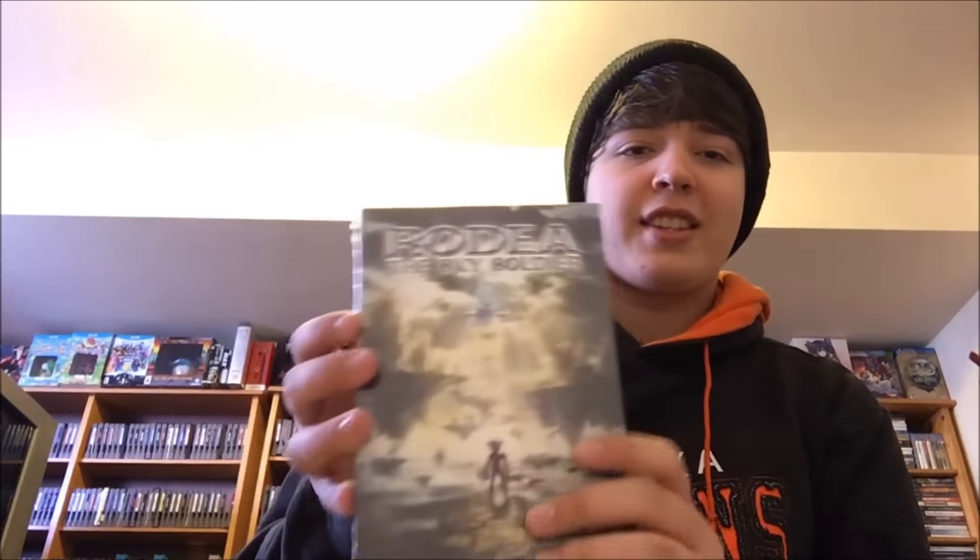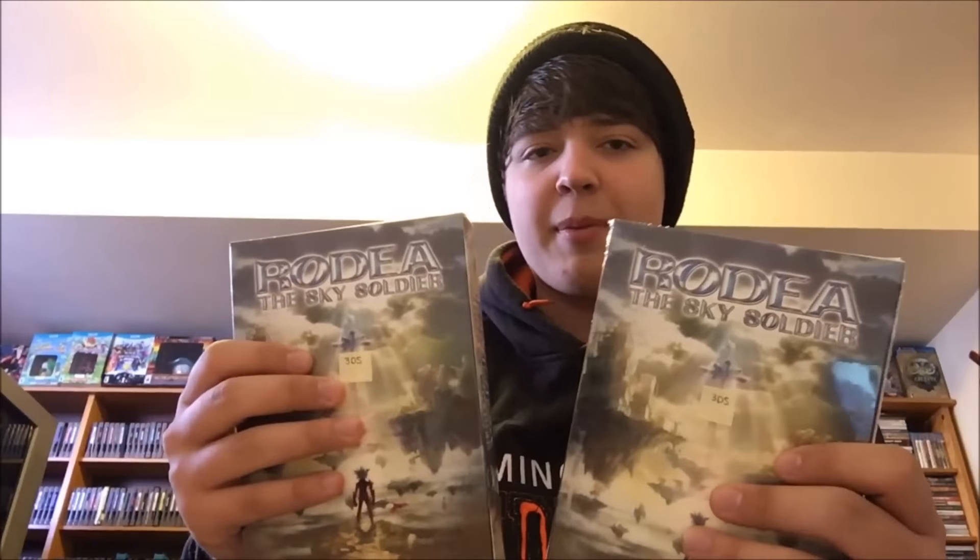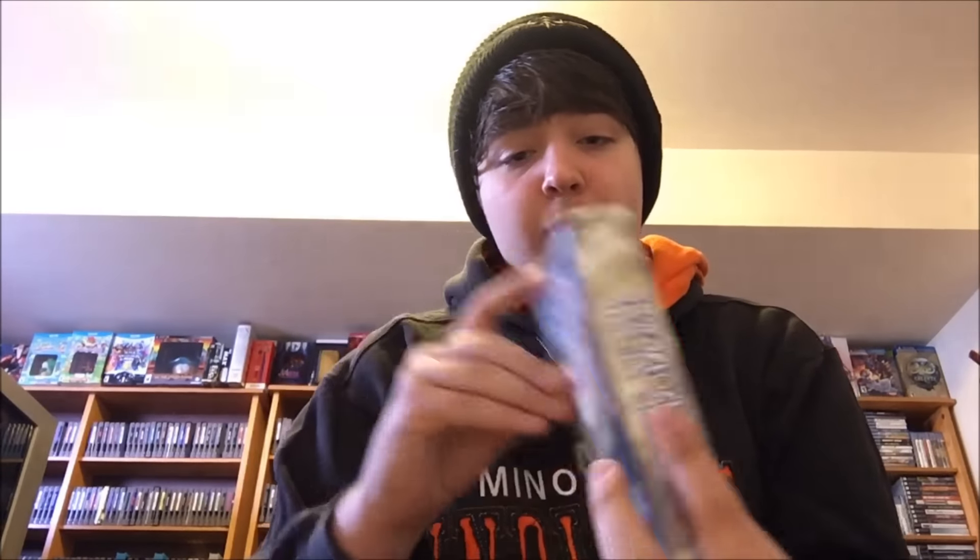Now, for the last thing, we have something we showed off in a version of last pickup's video, but this is slightly different — and that is Rodea the Sky Soldier. Not just one, but we got two. You might be thinking this is the same as the Wii U one, and that's where you'd be correct. Whenever they packaged this for the Wii U and for the 3DS, they gave it the same package, and there are absolutely no markings on any of the sides to indicate which is which.